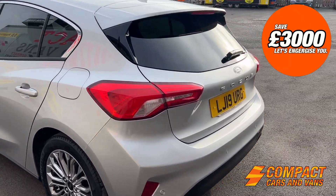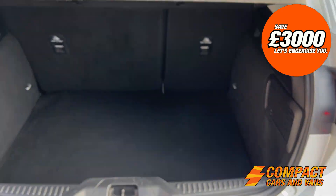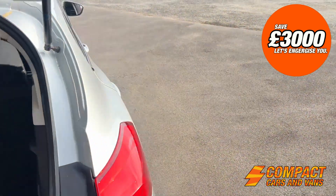It's got these nice 17-inch alloy wheels and parking sensors, and the boot is a very decent size — plenty of space in there for all your shopping.